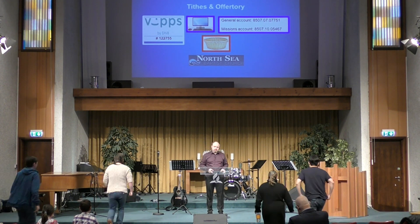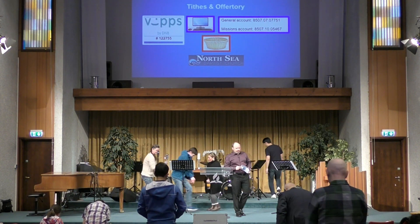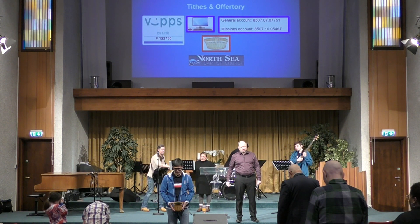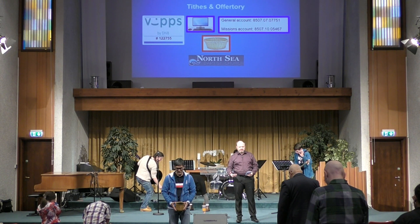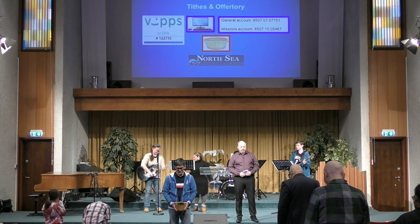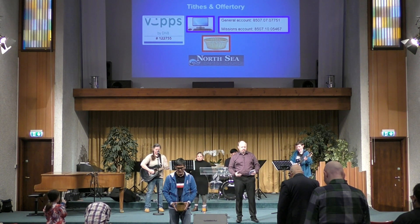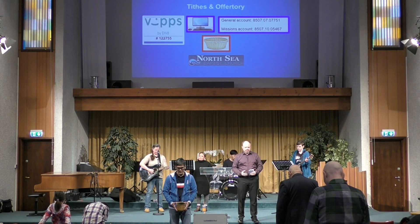If you would stand with me, let's pray as we continue worshiping. Father, we thank you for the opportunities we have to contribute to your kingdom. We know that you don't need our help, but you invite us to give for our own sakes — for the sake of our souls — because it's important that we practice sacrifice. No longer do you want sacrifice of animals, but a chance to sacrifice of ourselves: our time, our talents, our treasure, to pour into your kingdom. For where our treasure is, our hearts will be also. Father, help our hearts to be in the right place and our treasure in the right place. May we all be obedient to your calling in our lives for how you've called us to give. We pray all this in Jesus' name.